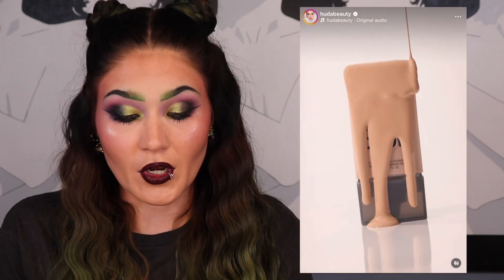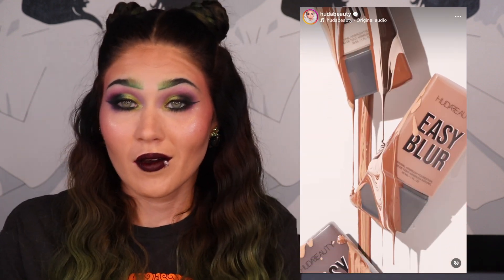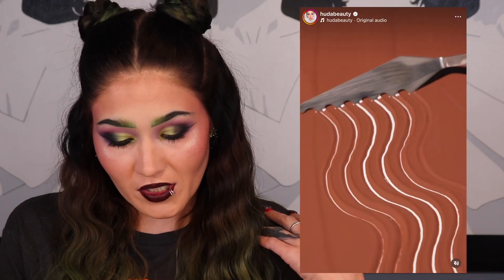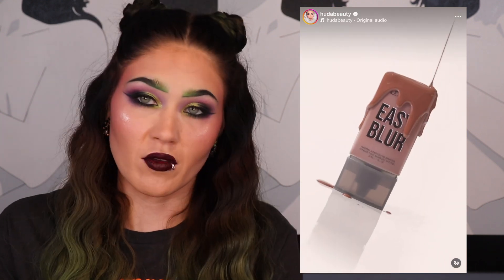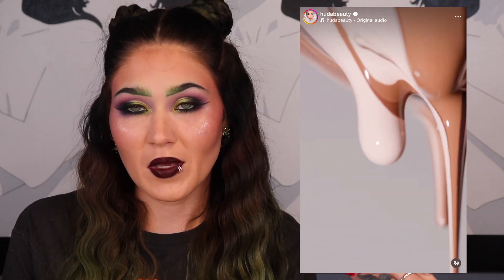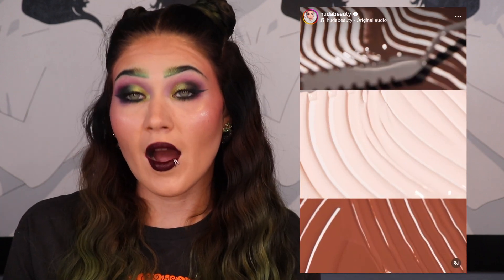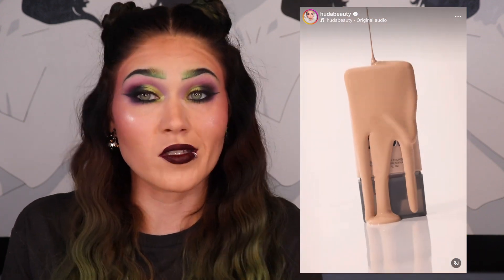Another foundation I'm interested in is the Huda Beauty Easy Blur Airbrush Foundation with Niacinamide for $37. I love niacinamide in my primer and feel like it helps with my acne, so having it in a foundation too could help. Huda Beauty has a nice shade selection and I already have other Huda foundations — the stick foundation and the Faux Filter — so I feel like I wouldn't be disappointed with this one.